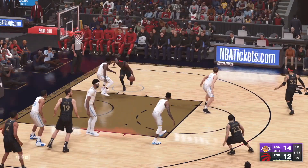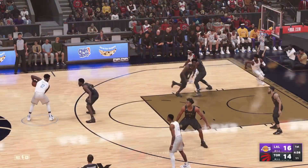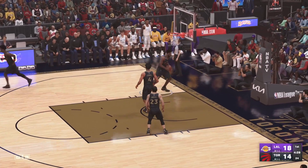Siakam outside, battles through traffic and lays it in. Upside Davis, leads back — yes, it's good. Davis has got 12 in the game.